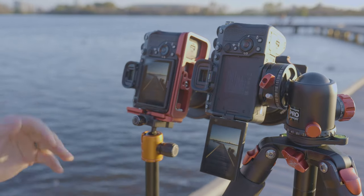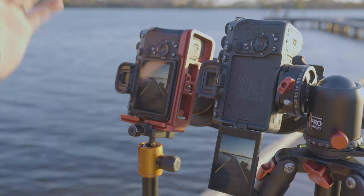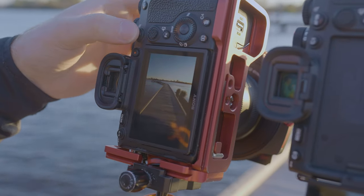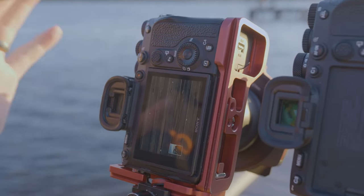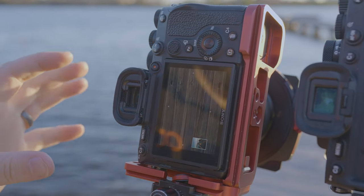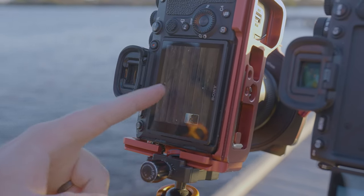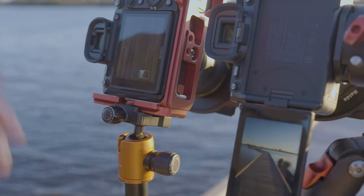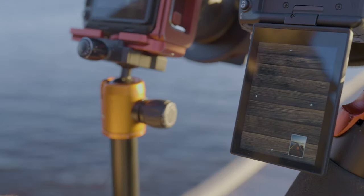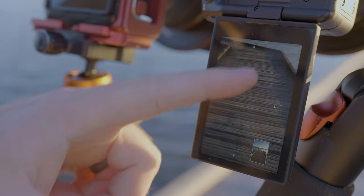Another quality-of-life improvement in the A7 IV over the A7R IV: when you've shot in portrait orientation and you're reviewing the photograph and try to zoom in to check focus and depth of field, on the older camera the image rotates back to landscape orientation, so the top is now to the left. On the newer camera, when you do the same thing and zoom in, it stays in portrait mode, so you can scroll up and it all makes sense in terms of orientation.